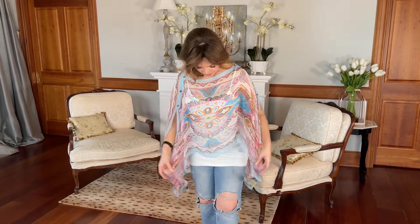It gives me enough camouflage that I can wear my regular bra with my tank, and that's always a good idea. It covers my upper arms — very, very handy — but yet it's airy and it's pretty.